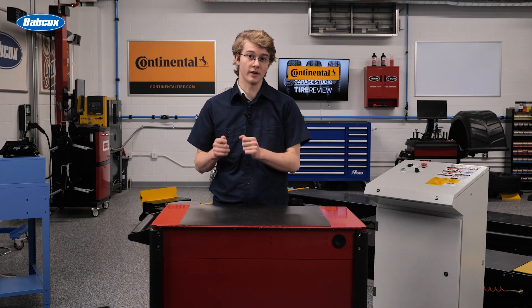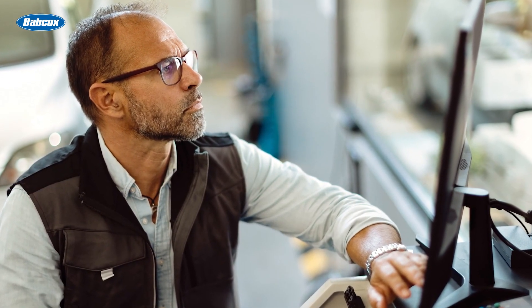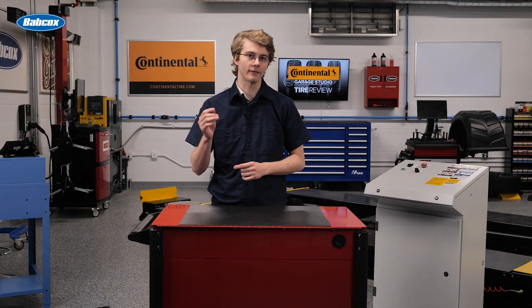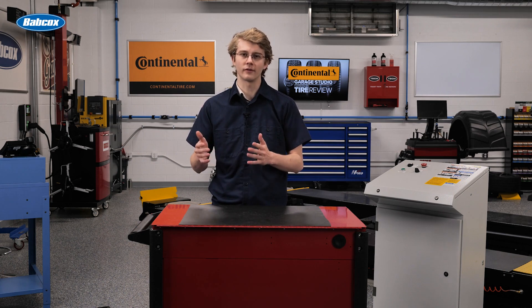Shop management is more than just bookkeeping. It involves things like repair instructions, parts lookup and ordering, and keeping track of the customer's vehicle history, as well as the number of services sold and missed opportunities.